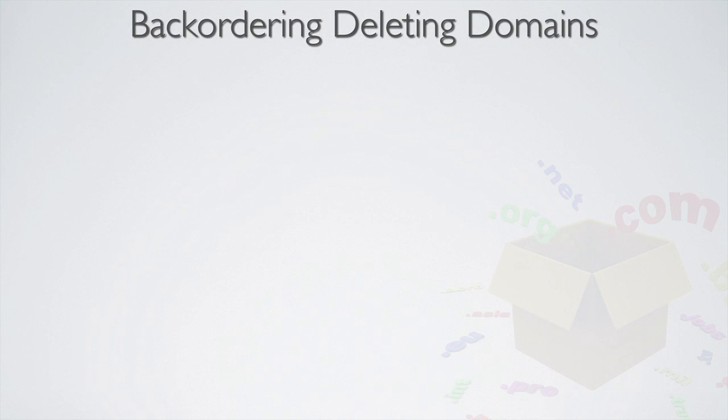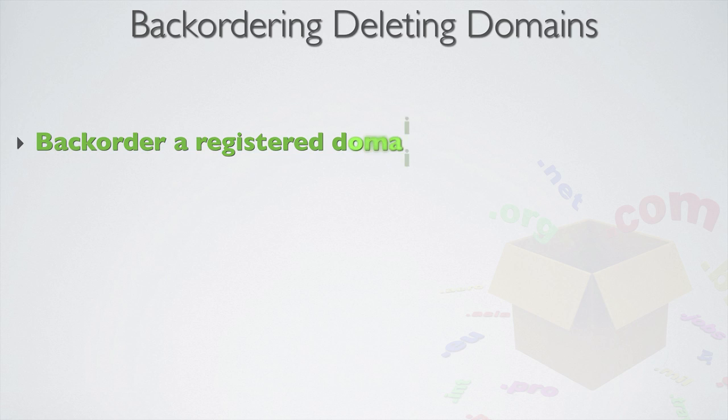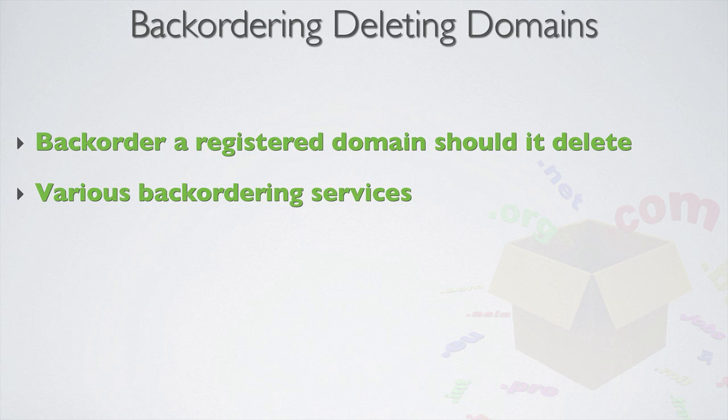In the next section I'm going to show you how to backorder a deleting domain name to maximum effect. Backordering basically means you're putting in an order for a currently registered or deleting domain, should it delete. You can do this with pretty much any backordering service, and when a domain deletes from the register it usually enters what's known as an open drop, meaning various different backordering services can take part in competing for the drop. If it's a closed drop it means only certain backordering services or registrars can compete. The great thing about backordering is that you can literally backorder any domain name on the planet and you only pay on success.